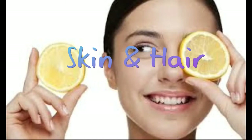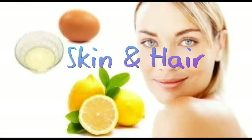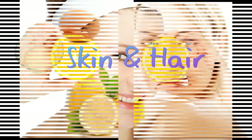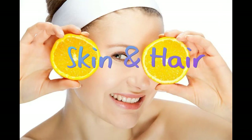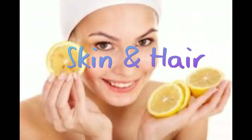Lemons contain more potassium than apples or grapes. Potassium is beneficial to the heart. The citric acid in lemon juice helps eliminate dandruff from the hair follicles. You can use a mixture of lemon juice and water to reduce the harshness of its acidic nature, and keep the paste on your scalp for at least 20 minutes before washing your hair. Lemon juice and oil treatment is also one of the alternatives.